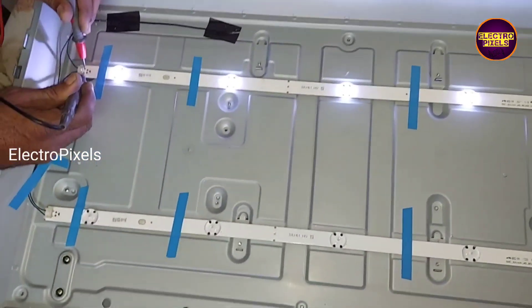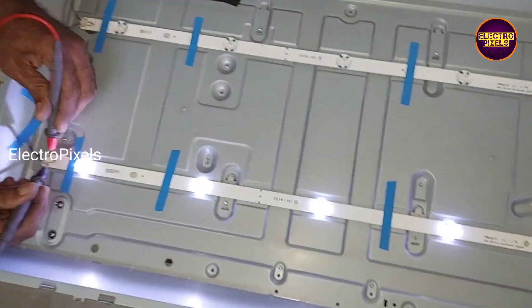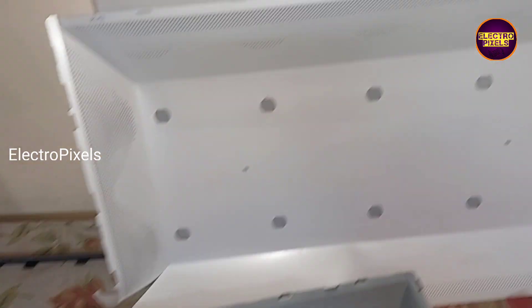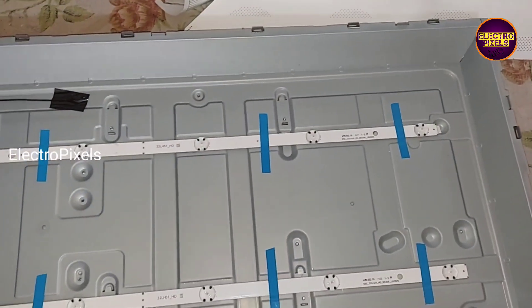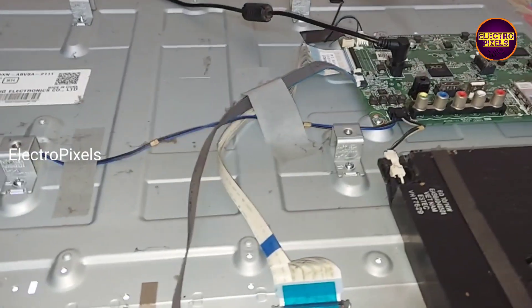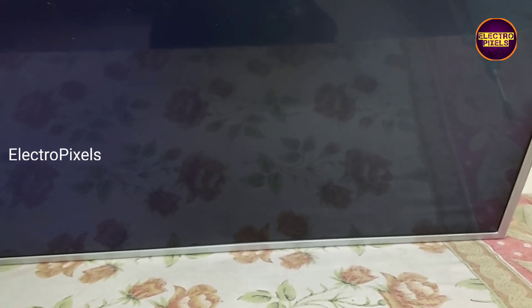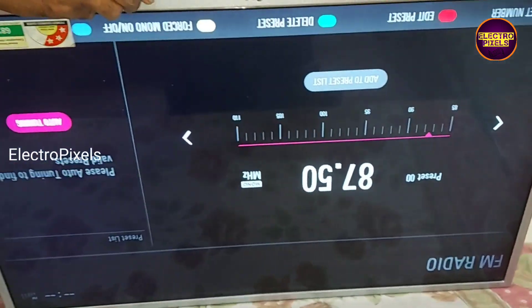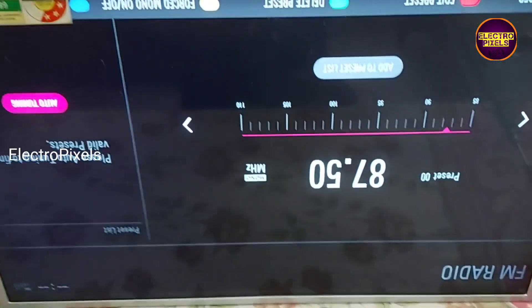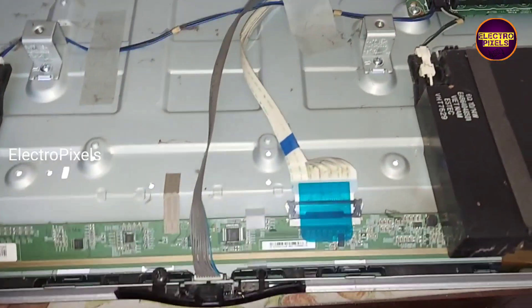This is the way to increase the lifespan of the LED backlight. Finally, we connected all sockets, panel, LVDS cable — everything back to the TV frame. Here you can see the final result: the display is crystal clear and the bluish tint display issue is solved successfully. Hope you like this video, thank you for watching, see you in another video.